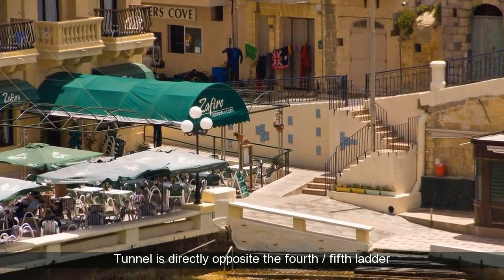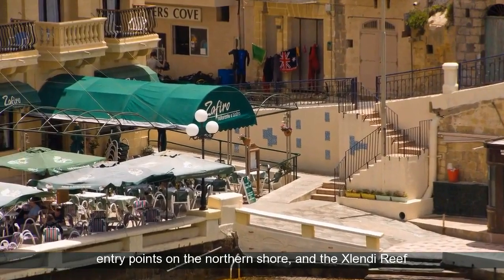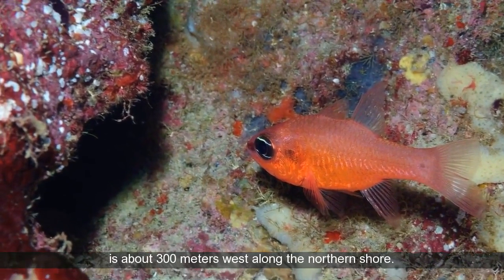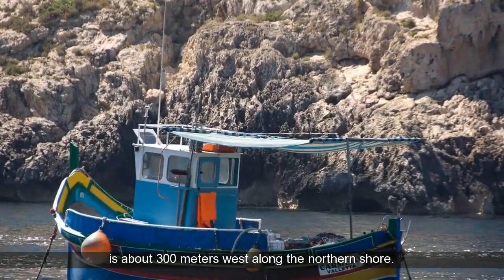The Xlendi Tunnel is directly opposite the 4th and 5th ladder entry points on the northern shore, and the Xlendi Reef is about 300 meters west along the northern shore.